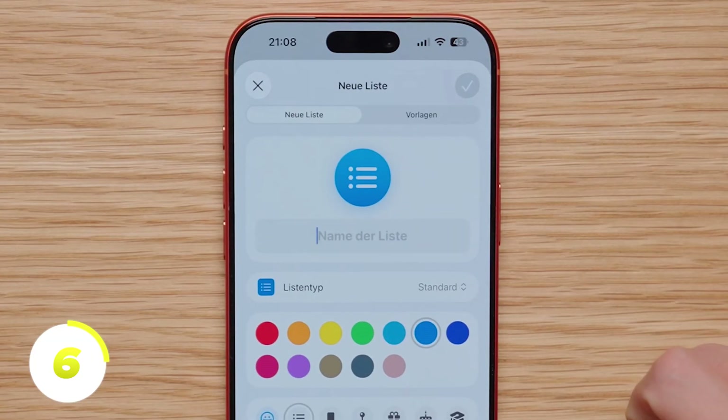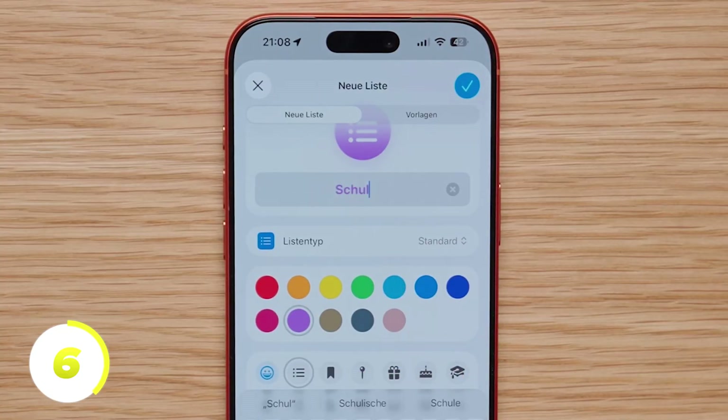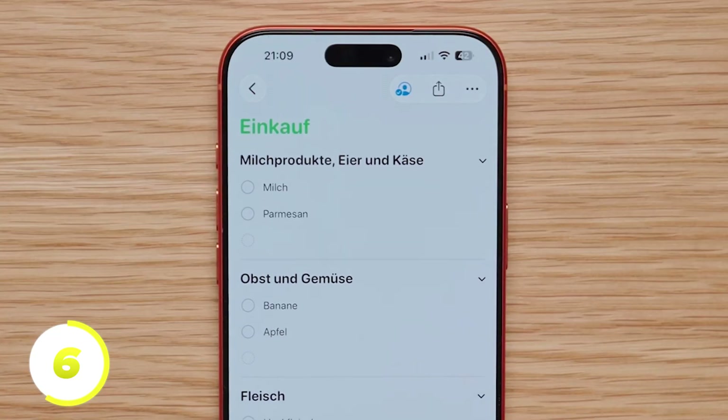Lists help you keep track of many reminders. I use several lists, for example for my YouTube channel, shopping, family, and private stuff. To create a new list, tap the icon at the top and select iCloud. Then we can set a color and an icon. You can also create a shopping list here — shopping lists differ from normal lists in that they automatically sort entered groceries into categories like meat, vegetables, fruit, and dairy products.